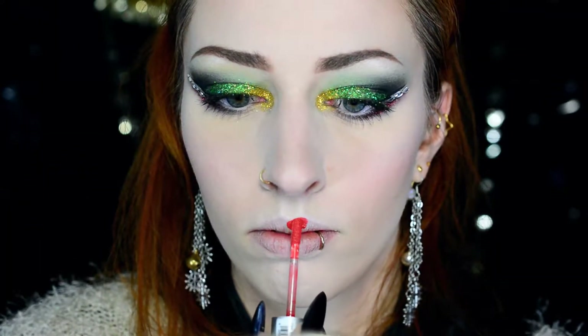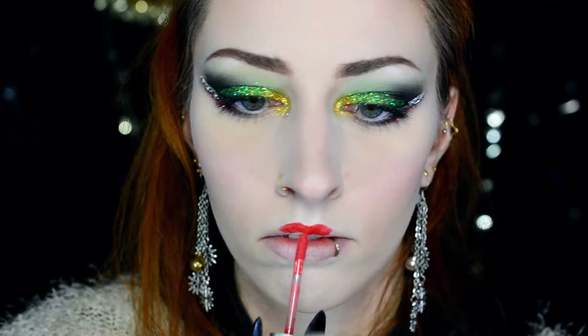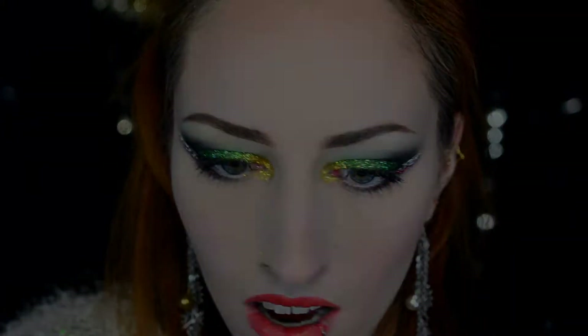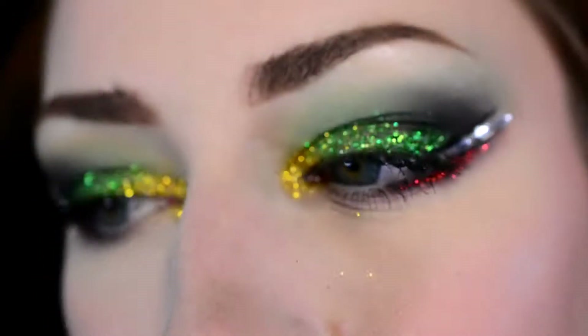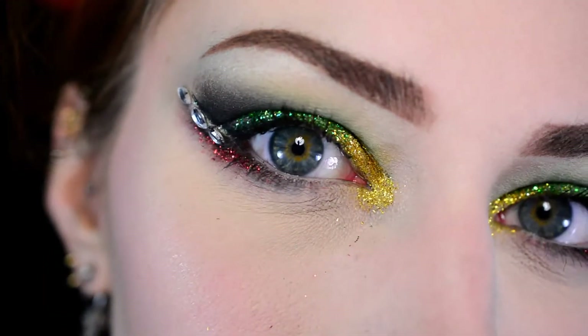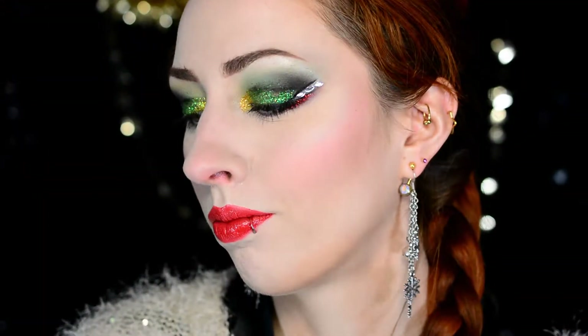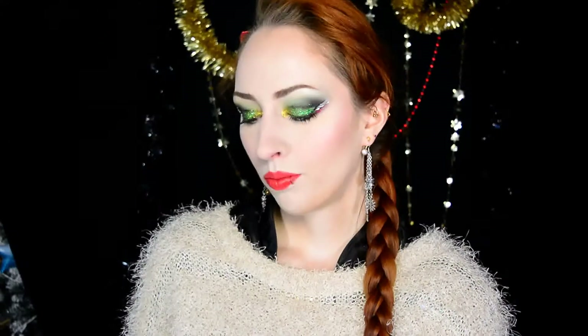Then finally I decided to break my own rule and use a product that isn't actually available anymore. This one is by Essence — it's really old but it's just a basic dark red shade with sort of a satin finish, and I really think it fits very well with the eye look. And that's the final result! I really love doing and wearing looks like these — I just wish I'd have time to do a look like this on actual Christmas day. I really hope you enjoyed watching this. If you did, please click the like button, and if you want to you can also subscribe to my channel. Thank you very much for watching, and hope to see you next time. Bye!